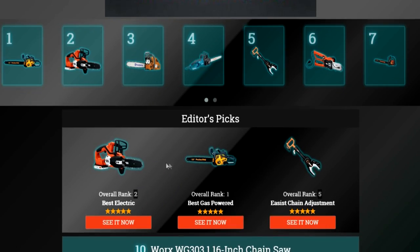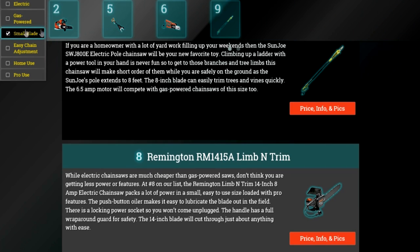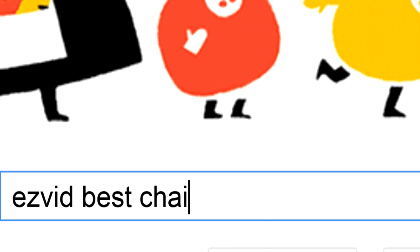To get full reviews for each of the chainsaws on our list, and quickly narrow down which one is right for you, click the links beneath this video or search for EasyVid Best Chainsaws.